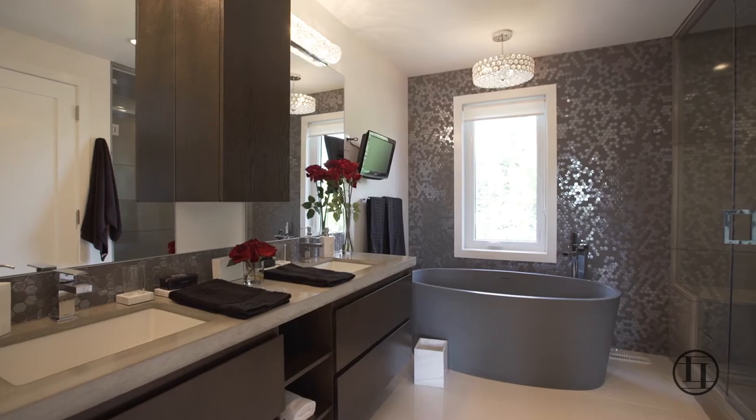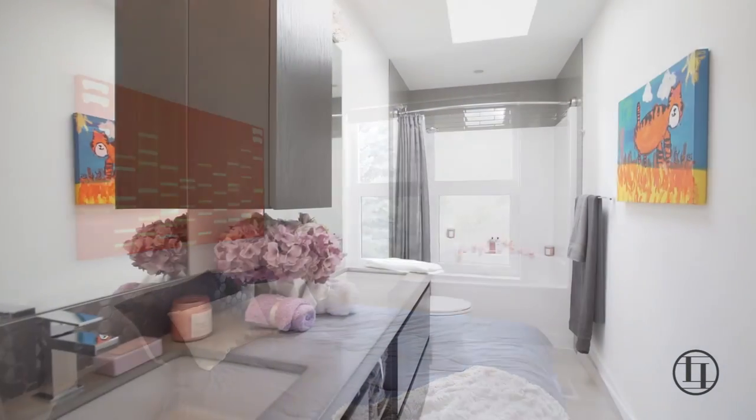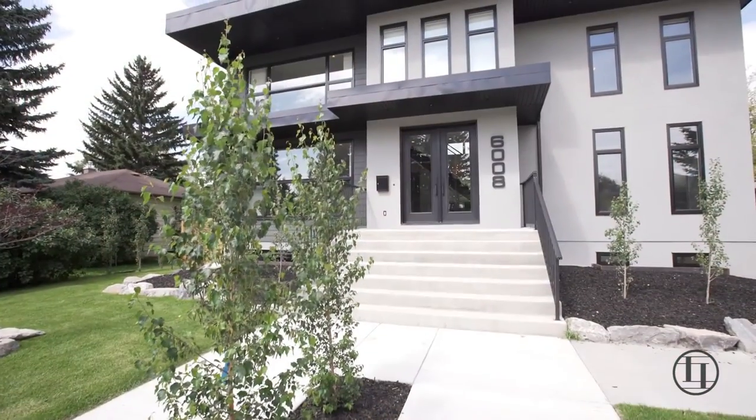Throughout the home you'll find central air conditioning, in-floor heating, vacuum flow, solid core doors, flat painted ceilings, and skylights adding to the sophistication and timeless appeal of this home.